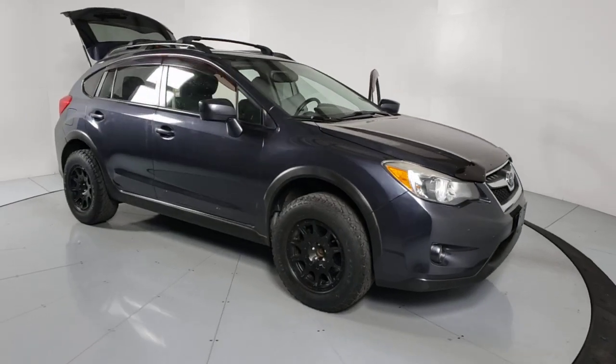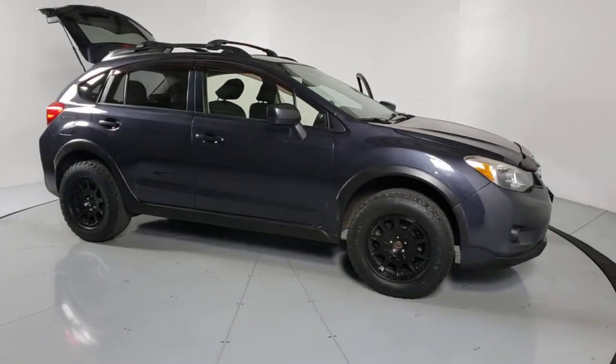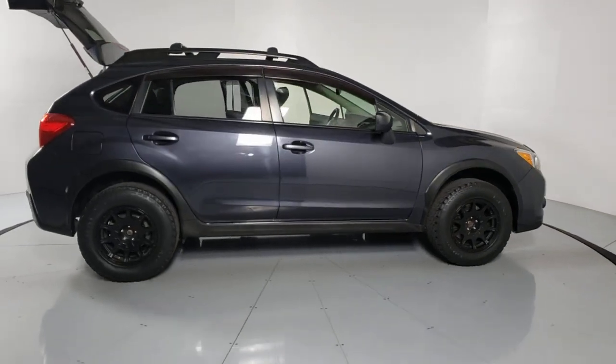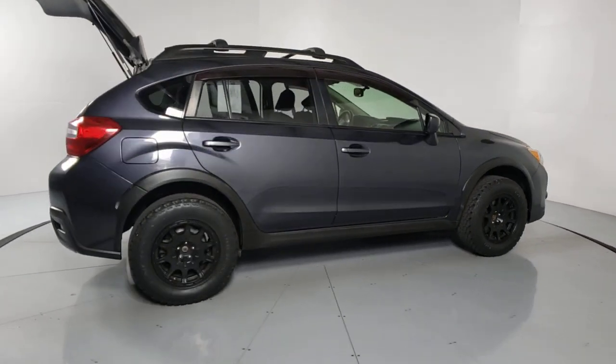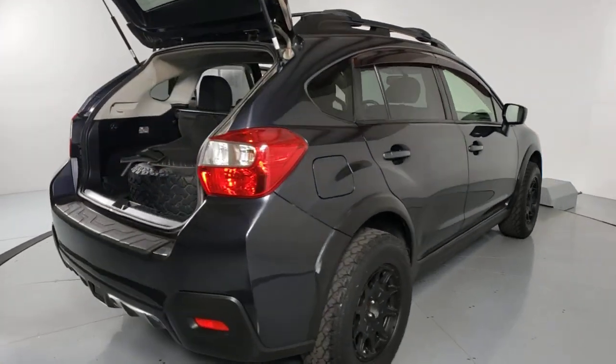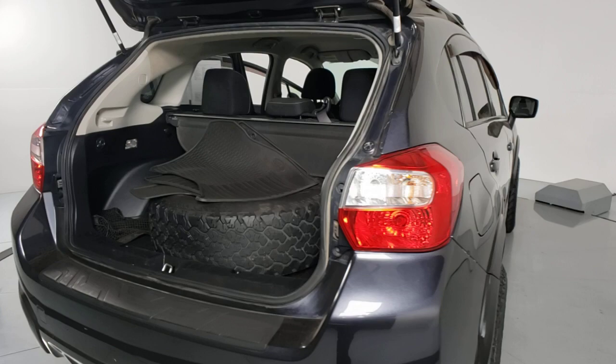Your next car could be the 2015 Subaru XV Crosstrek. This vehicle is an outstanding buy, with fewer than 90,000 miles on the odometer. This affordable, fuel-efficient Crosstrek gives you all the features you need to keep up with your busy lifestyle.